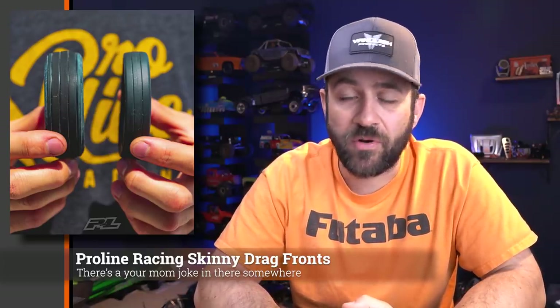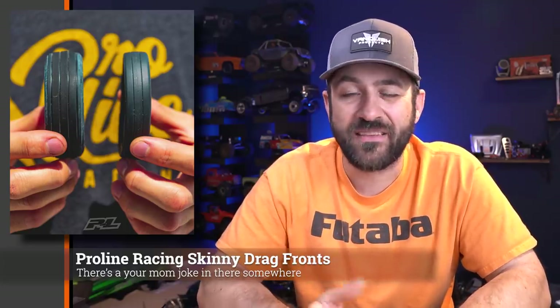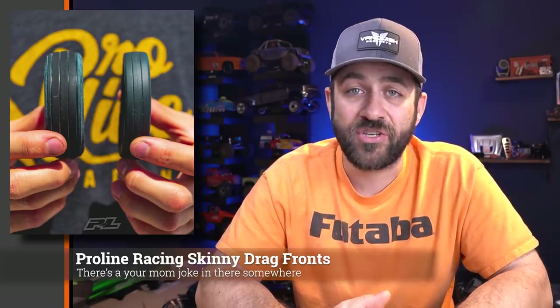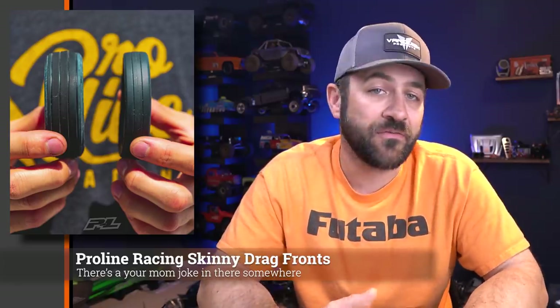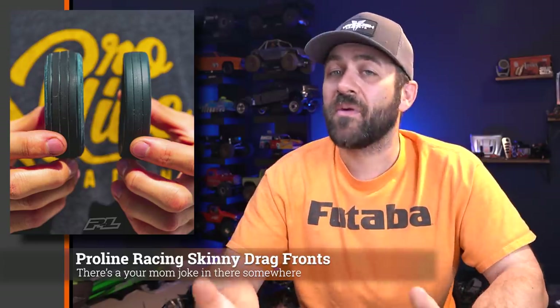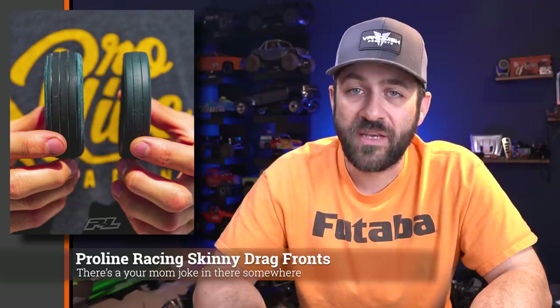We had a couple of teasers last week from Proline. First, Proline is teasing a new skinny front drag tire. Up to this point, a lot of the front drag tires Proline has have been very similar to regular 2.2 buggy tires, but now they're showing what looks to be a much narrower front tire — less drag up front. Not sure if they're going to change the compound and go with something harder or not. We've only seen a single photo so far, but there seemed to be quite a bit of interest in the comments of that post, so we'll see what full details come out for these new tires soon.